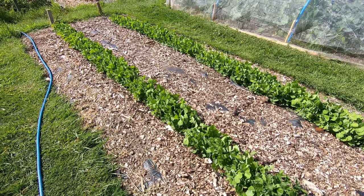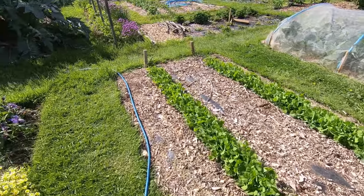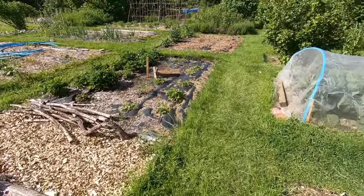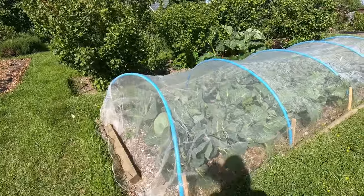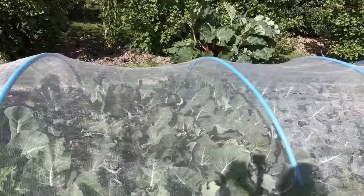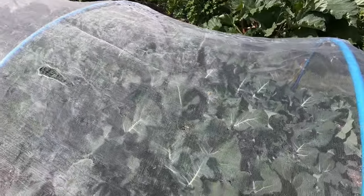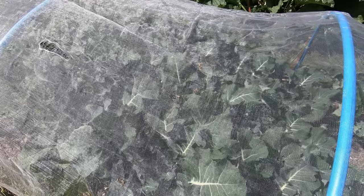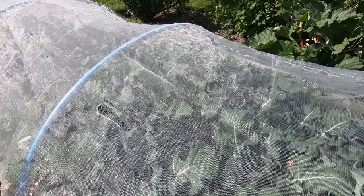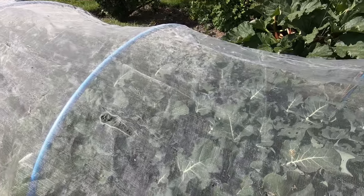We did make a video of planting those, which I'll put a link to at the end. And then the last vegetable bed on this part of the plot is the brassica bed, which I hope you can see through the mesh, which is there to protect against pigeons, caterpillars and white fly. The brassicas are growing very well.